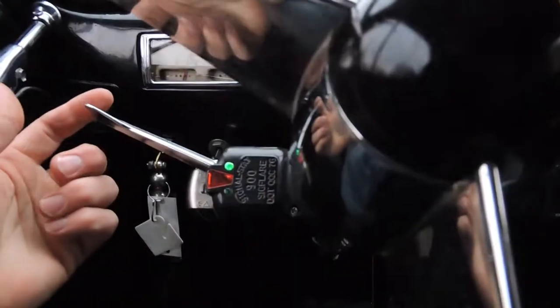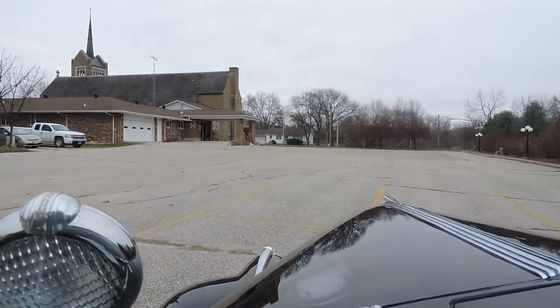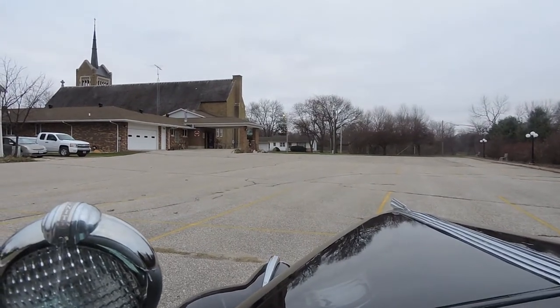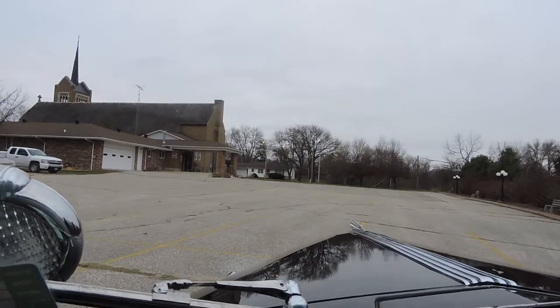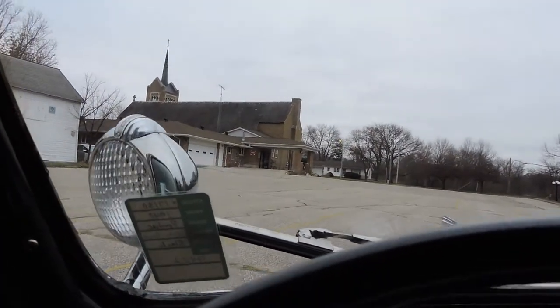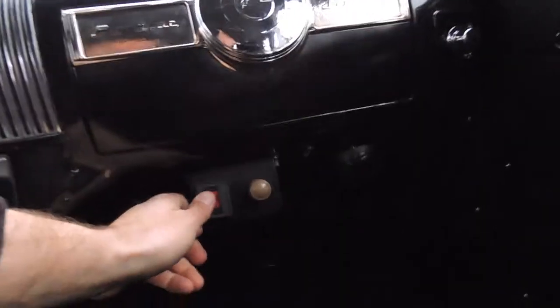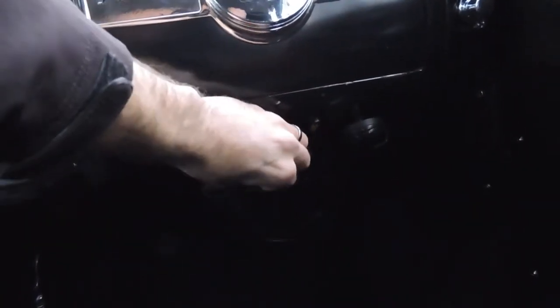As far as the turn signals, it's got aftermarket turn signals and they work — they flash out there on top of the headlight. Spotlights work. The heater works great in it; it'll start throwing out heat when you flip the switch and you get a fan speed.